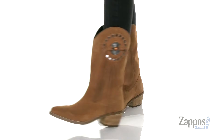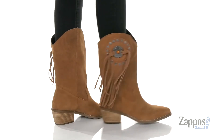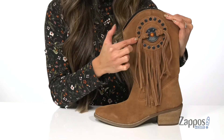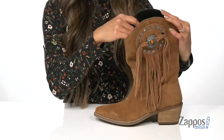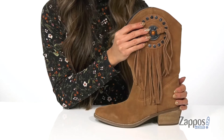These boots are crafted with a rich suede leather upper. It also has beautiful fringe detailing and center stone and studs for that added touch. It is a pull-on silhouette, so it's gonna be great for getting in and out of the shoe. The inside has a soft lining and a lightly padded footbed that's gonna provide comfort with each step.